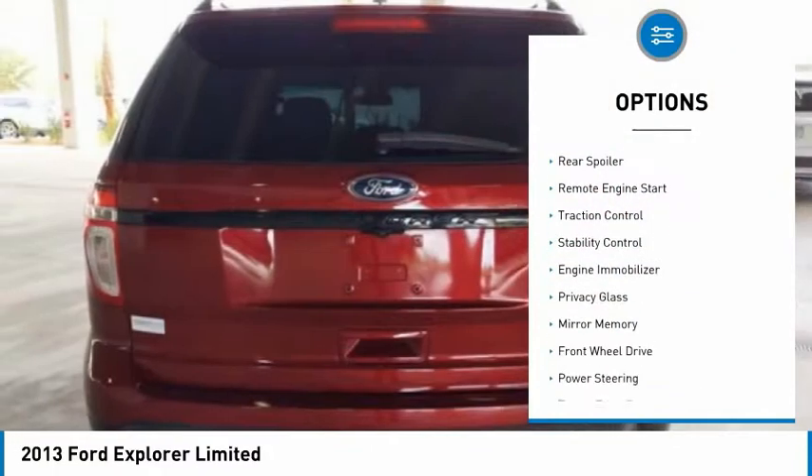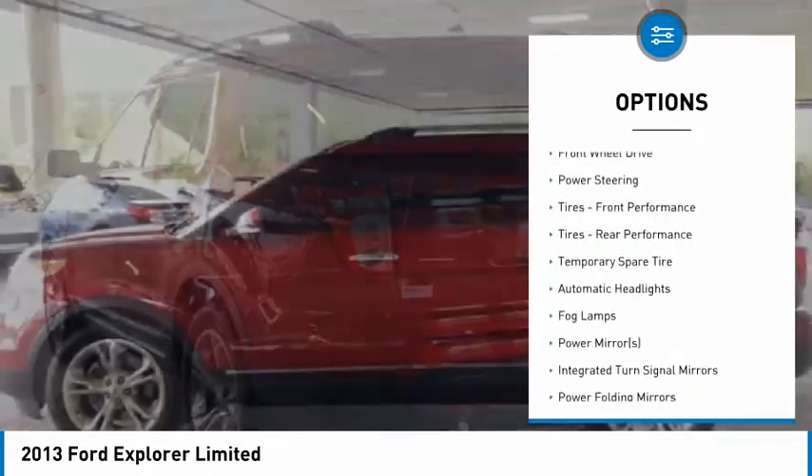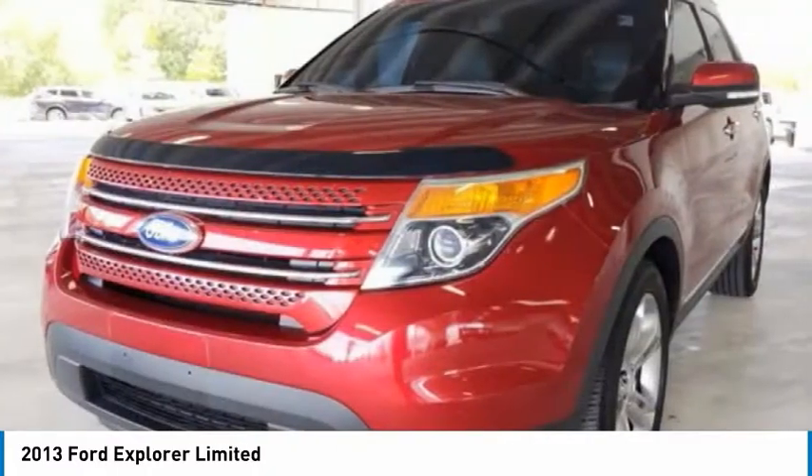heated mirrors, aluminum wheels, rear spoiler, remote engine start, traction control, stability control, engine immobilizer, privacy glass, mini spare tire.